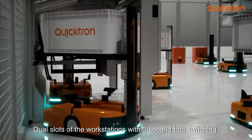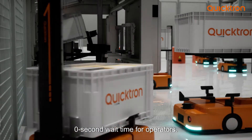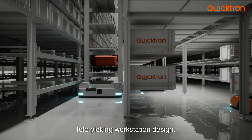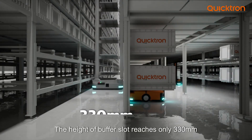Continuously optimized ergonomic design: dual slots at the workstations with zero-second tote switching and zero-second wait time for operators, providing users with a more ergonomic 15-degree picking angle, featuring the industry's first inclined tote picking workstation design.